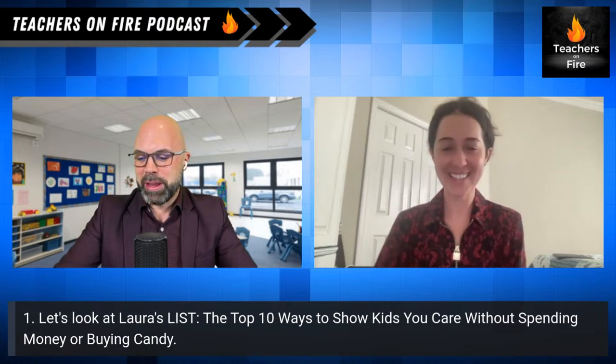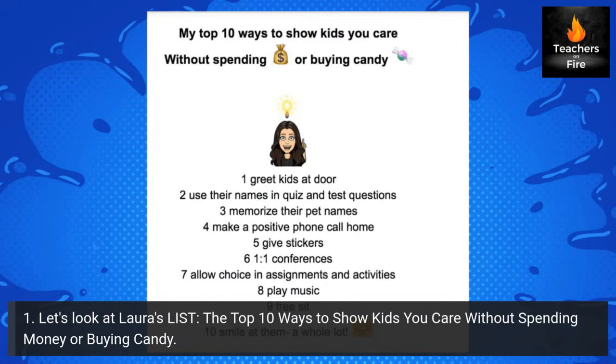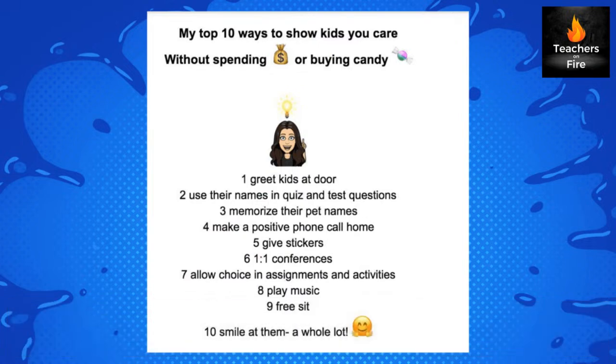Let me pull up your post for a moment. We've got the list and I'm going to read it out, and then Laura we're going to dig into some of these items together. Number one: greet kids at the door. Use their names in quiz and test questions. Memorize their pet names. Make a positive phone call home. Give stickers. One-to-one conferences. Allow choice in assignments and activities. Play music. Free sit. And smile at them a whole lot.